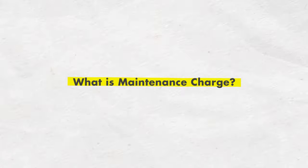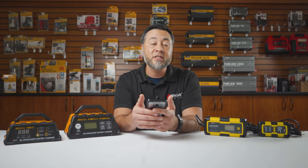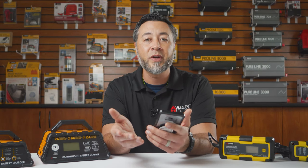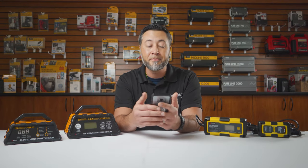What is a maintenance charge or a maintenance charger? A maintenance charger is generally one that is small in size and used to maintain small seasonal batteries as found on most small power craft like jet skis, snowmobiles, ATVs, dirt bikes, ride-on lawnmowers, or even your vehicle that's been parked for some time.